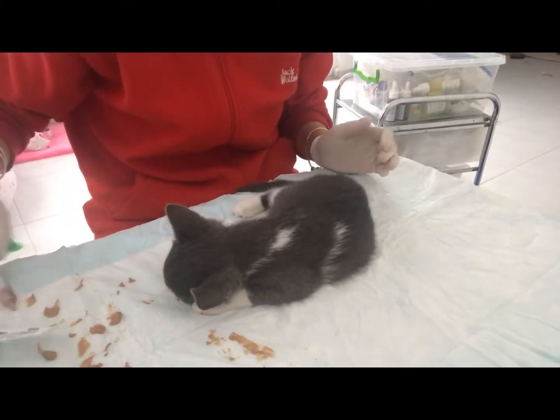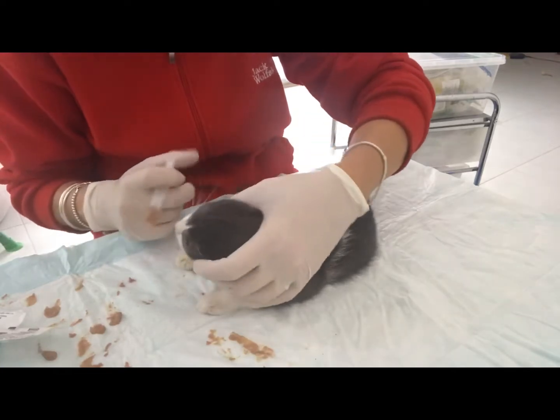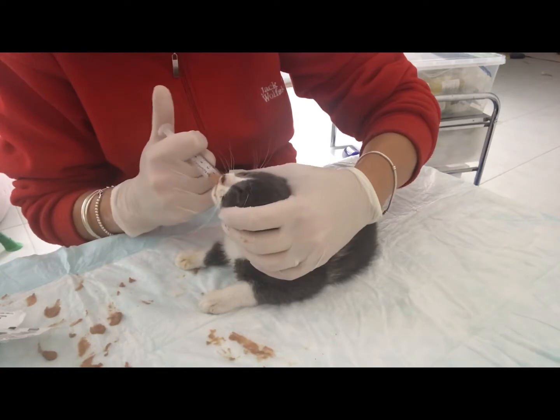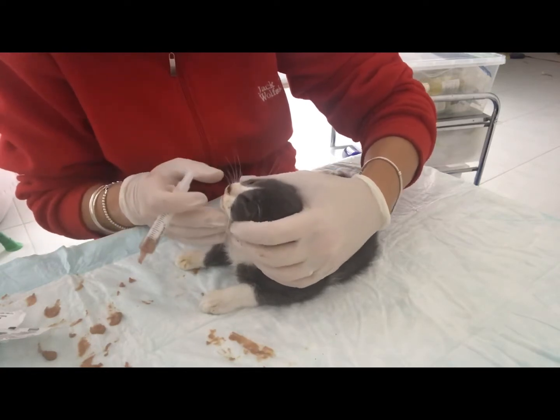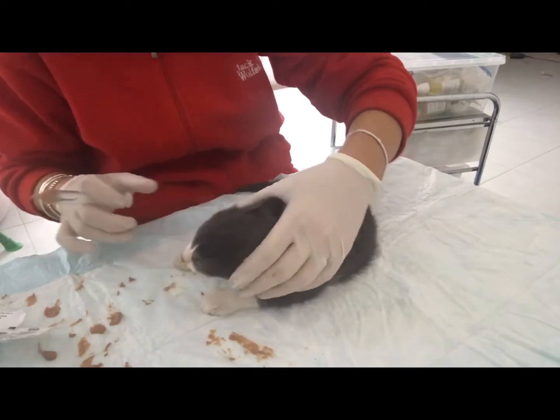You can also syringe them water every hour — just make sure they get enough water and aren't dehydrated. This little one has been dehydrated and she's had an under-the-skin drip today.